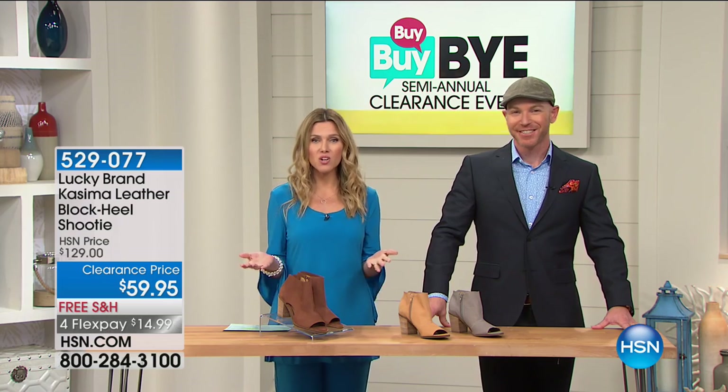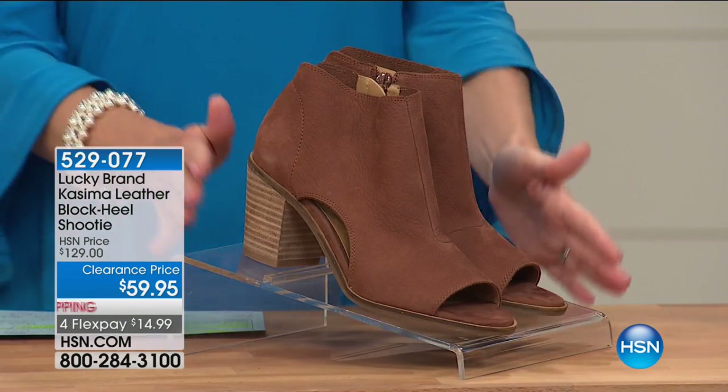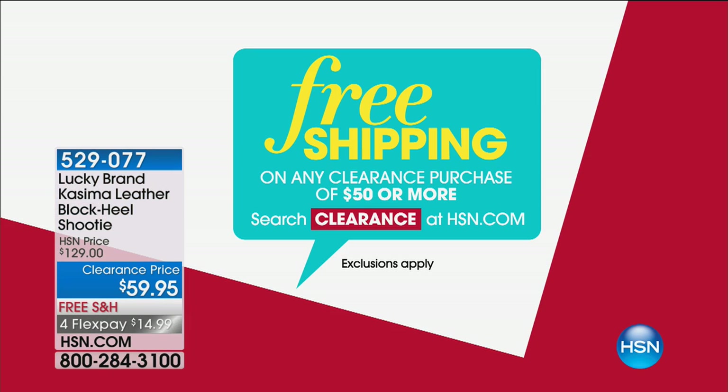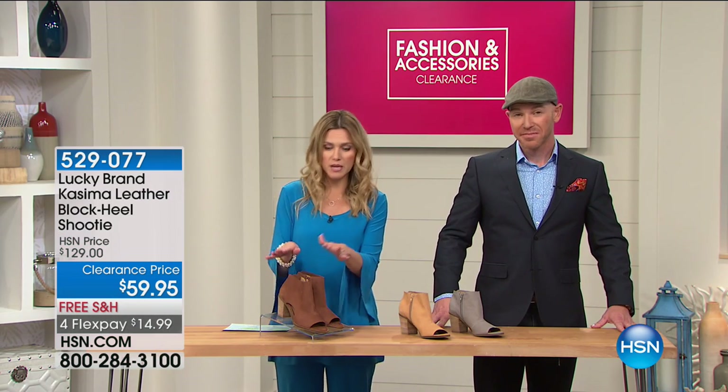This is our semi-annual clearance. If you're picking up these shoes or anything else over $50 on clearance, we have free shipping for you this morning — all day today until midnight. You spend $50 or more and it's free shipping on all your clearance purchase items. These shoes are always on free shipping, which is always nice.